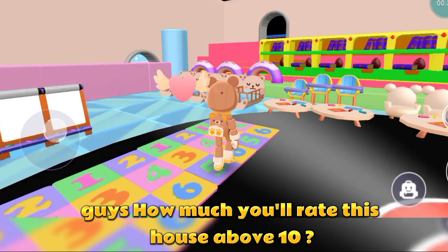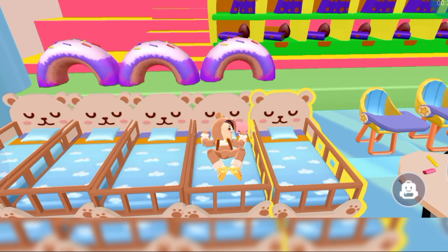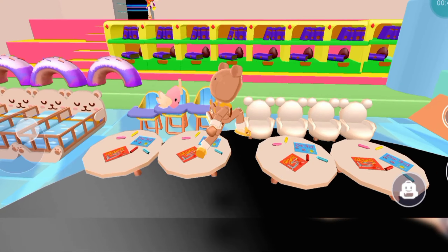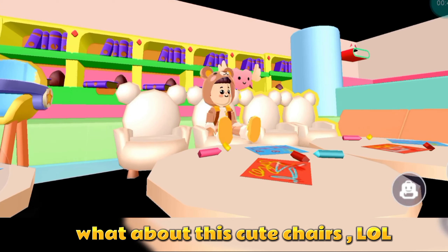Guys, how much do you rate this house out of 10? These are the beds for babies. What about these cute chairs — wow!